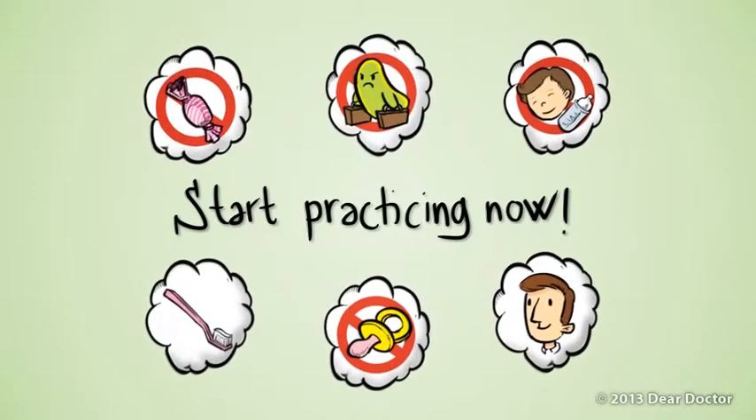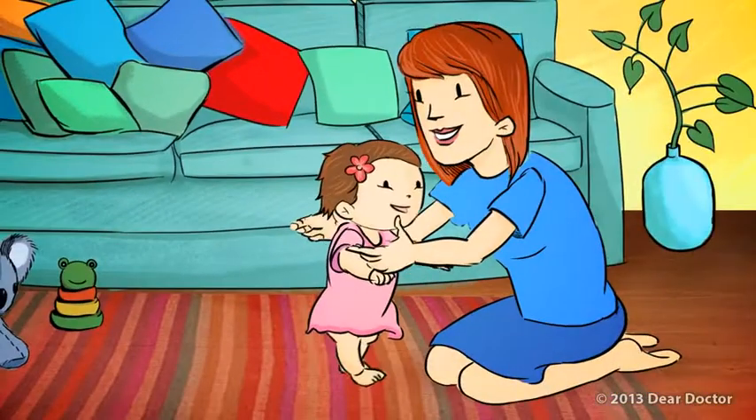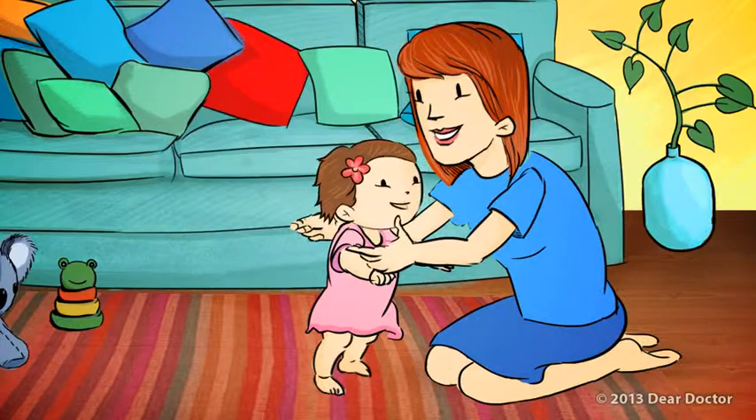If you start practicing these tips now, your child will benefit long after that wobbly walk becomes a confident stride.